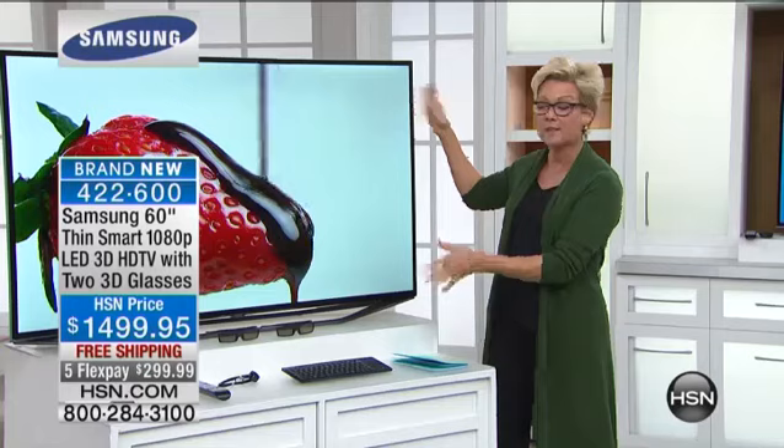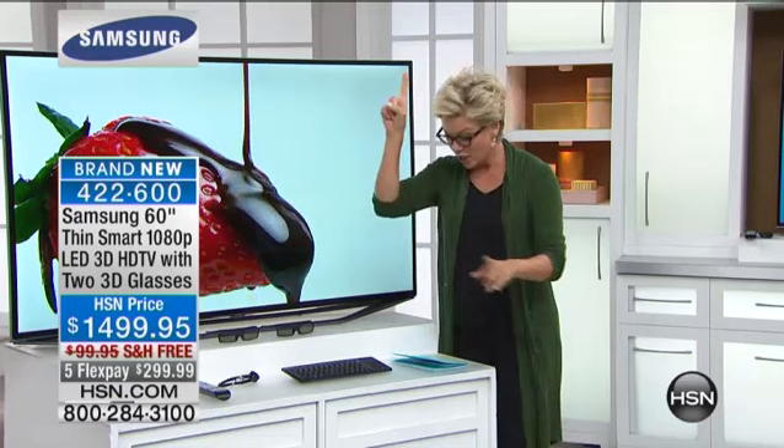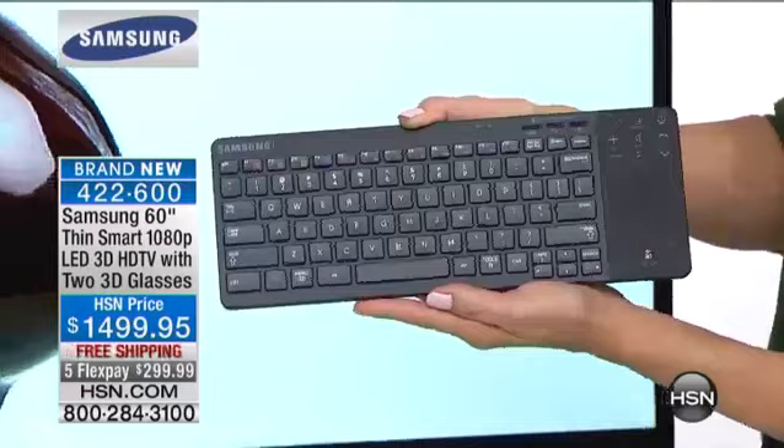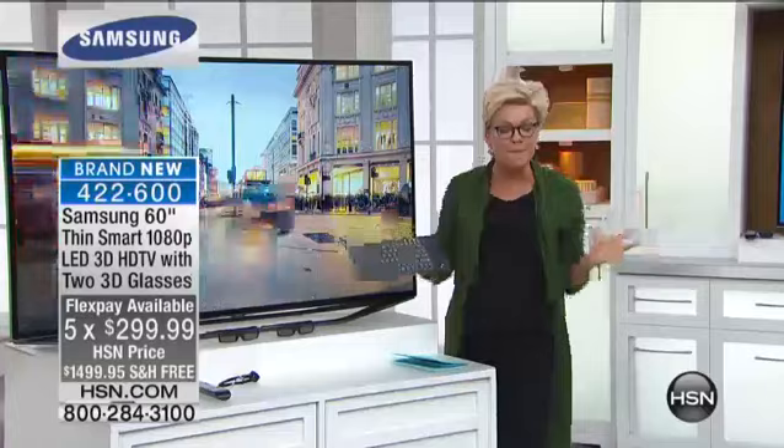Here's the kicker: HSN offers you an exclusive two-year warranty. You wouldn't get that in retail — not a chance. You know what else we give you? A wireless keyboard, and this wireless keyboard is also your wireless mouse. This is going to make surfing the web a glorious experience. That is not something you'd find included in a retail environment.